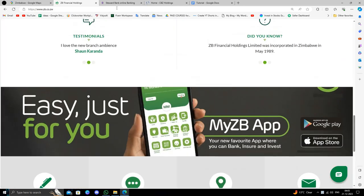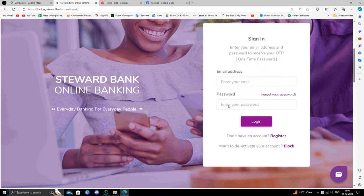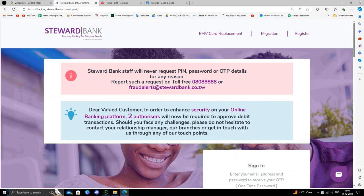The second bank is Steward Bank. To open a bank account here you have to go to the nearest branch, because they do not provide an online facility to open. You can directly go to their nearest branch and from there you can open it, so it is very easy to open.